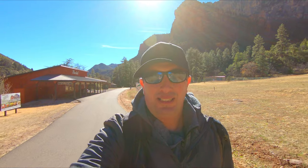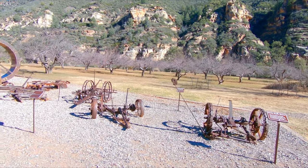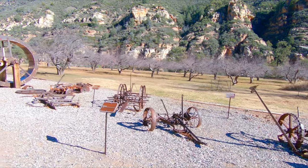Right now I'm just going to walk around and do a couple little short trails to get familiarized with this place. Over here it looks like they've got some old farming equipment on display.